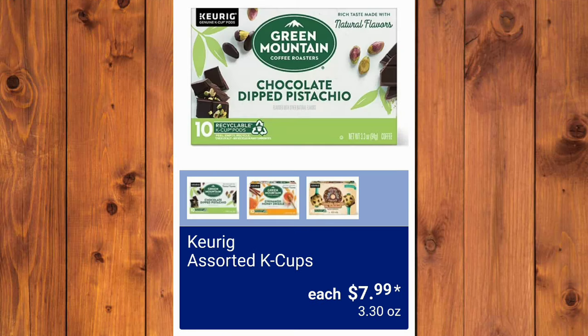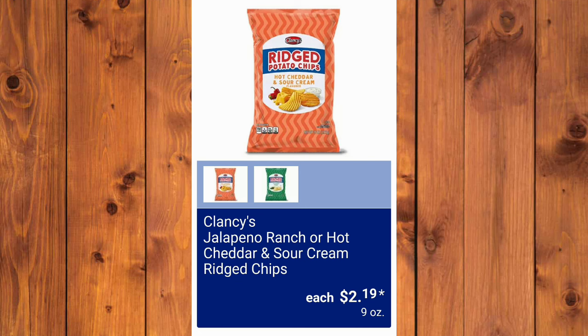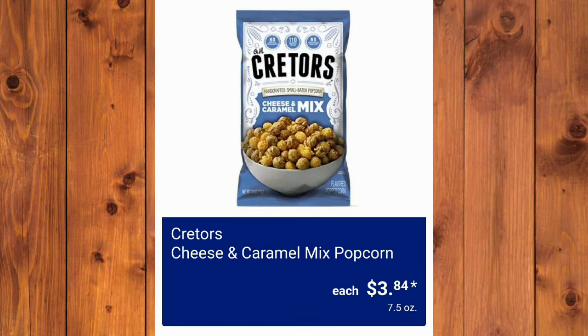Keurig Assorted K-Cups, $7.99 — all three flavors look so good. They have the Clancy's Carrot Cake or Sweet Vanilla Kettle Corn, $2.29 — I didn't find the Carrot Cake to be amazing last year. And they have the Clancy's Jalapeño Ranch or Hot Cheddar and Sour Cream Ridge Chips, $2.19. Clancy's Nashville Hot Chicken or Cuban Sandwich Kettle Chips, $1.95 each. Cheese and Caramel Mixed Popcorn, $3.84 — everyone loves it.